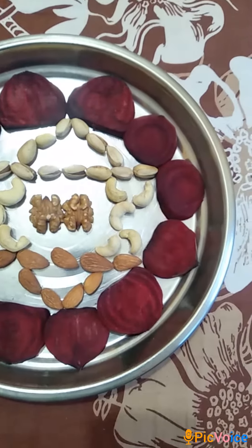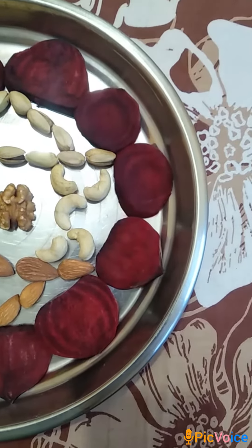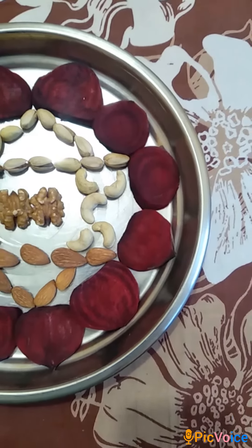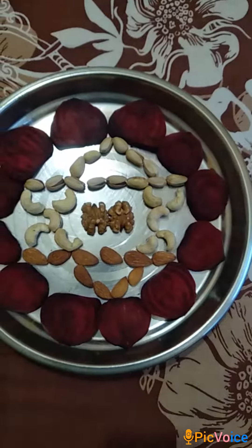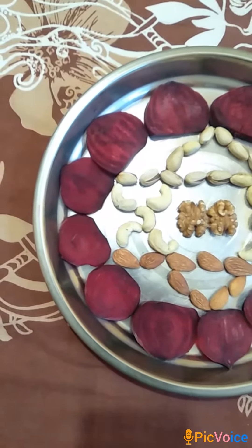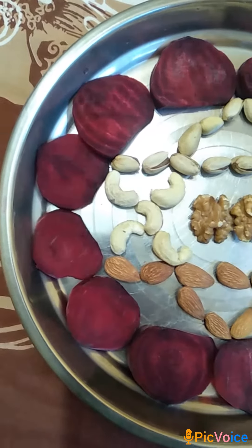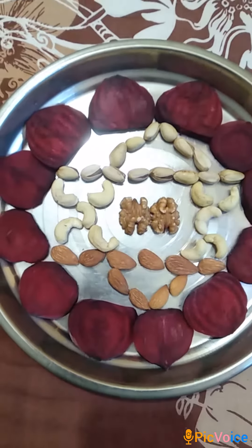I have also used a metal plate in place of a porcelain plate to retain the Indian essence. Therefore, these ingredients may form the perfect part of breakfast during the upcoming nine days of Navratra fasting. Also, as per Hindu mythology, anahata chakra is said to be associated with goddess Kushmanda who is worshipped on the fourth day of Navratra.